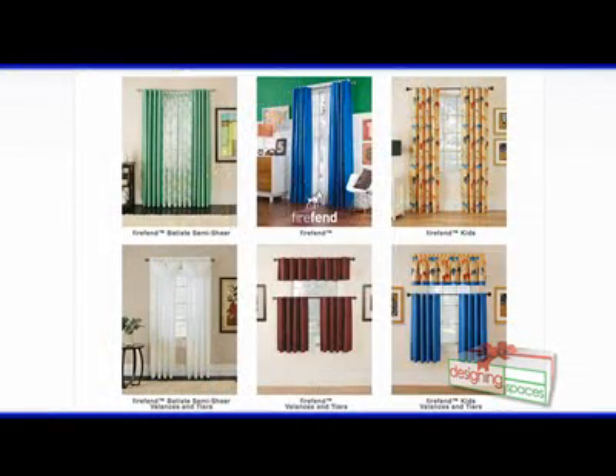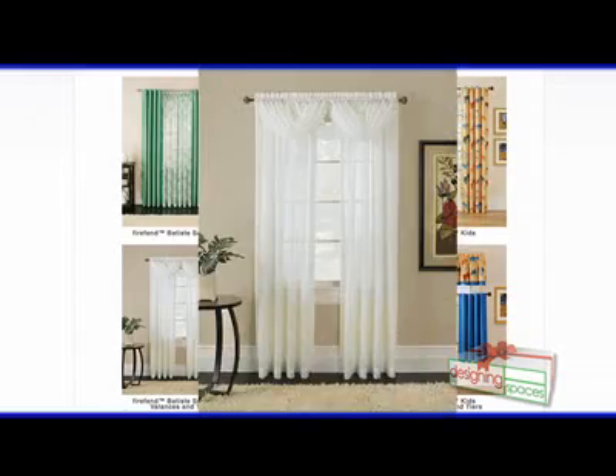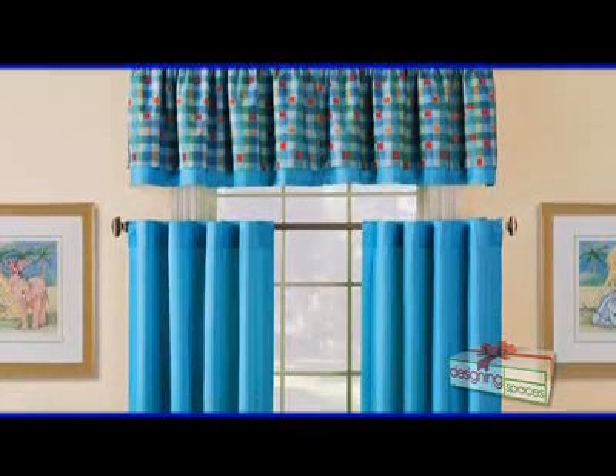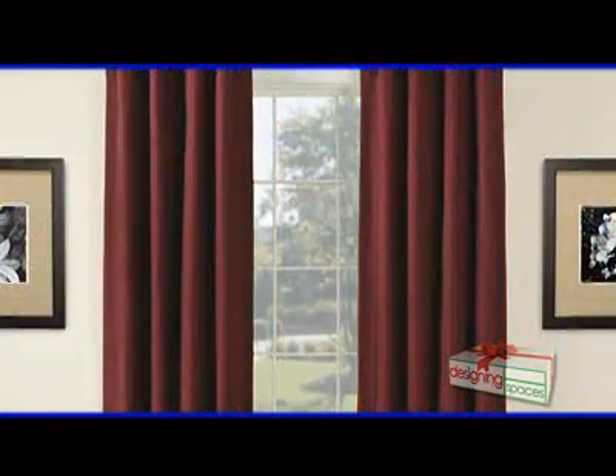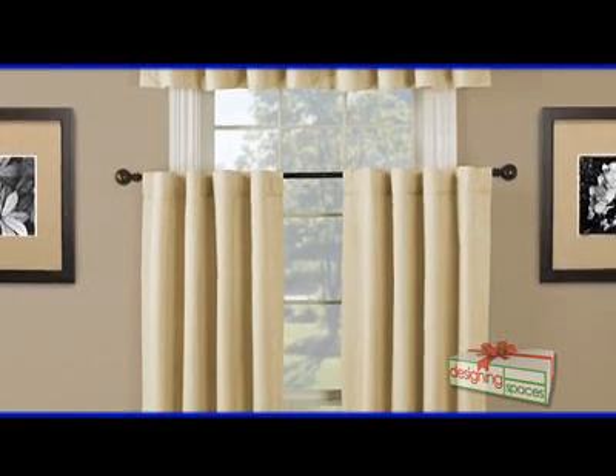It's not fabric that has to be topically treated after production — it's flame-retardant during production. So, what products are available through FireFend? The FireFend collection is comprised of FireFend drapes, FireFend Kids, and a coordinating semi-batiste sheer curtain. I like that they have products for kids as well. FireFend is really geared to the 21st century priorities of the American consumer: fashion, appearance, value, eco-friendly, made in the USA — and that's really important because it helps the national economy, as all the jobs are based here in the U.S., not overseas.